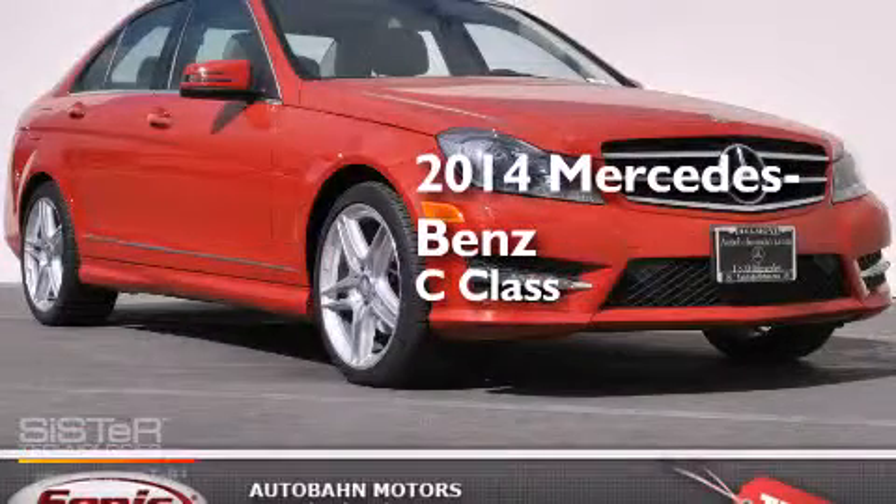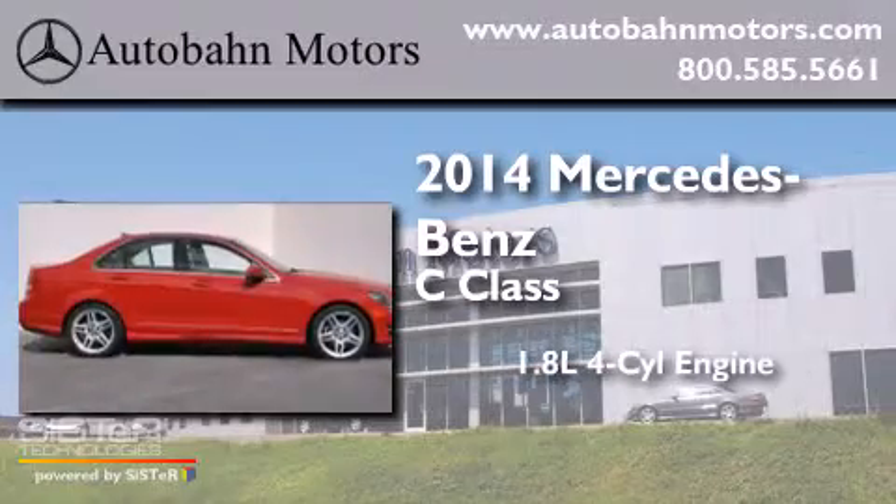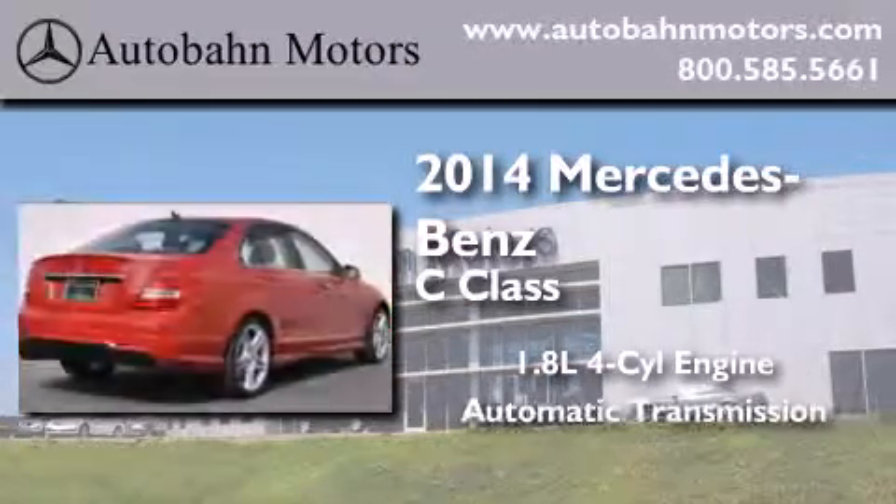This is a 2014 Mercedes-Benz C-Class. It features a 1.8-liter four-cylinder engine and an automatic transmission.